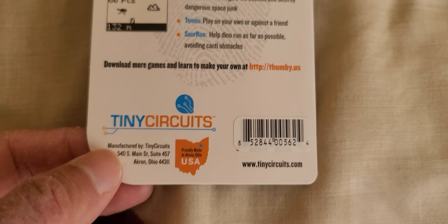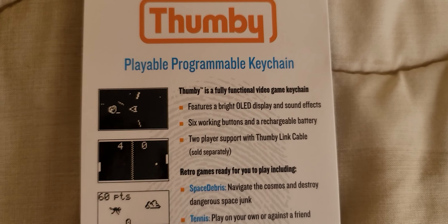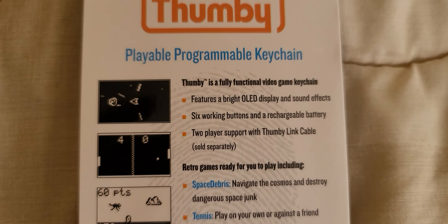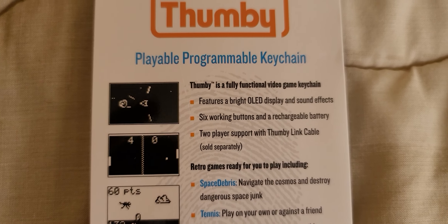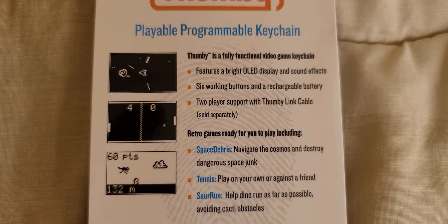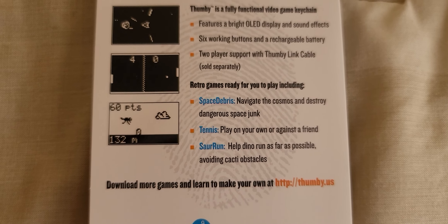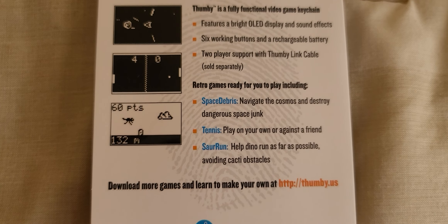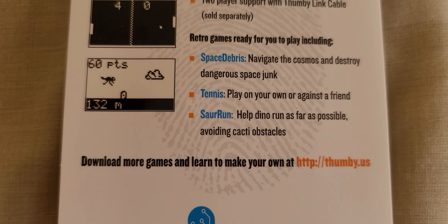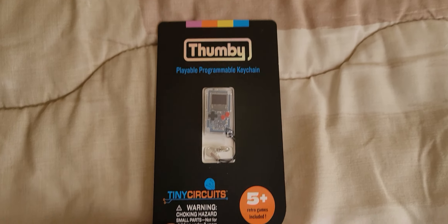As you can see, Thumby is a fully functional video game keychain featuring a bright OLED display and sound effects, six working buttons, and a rechargeable battery. It has two-player support with a Thumby link cable sold separately. Retro games are ready for you to play, including Space Debris, Tennis, and Saur Run.